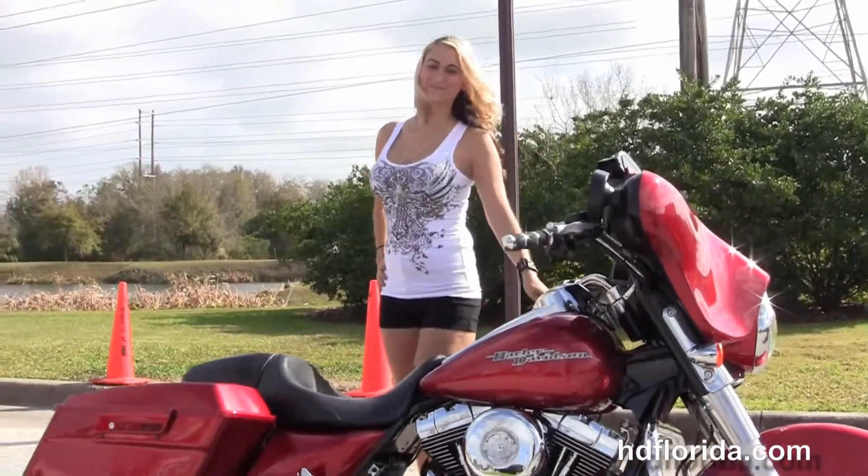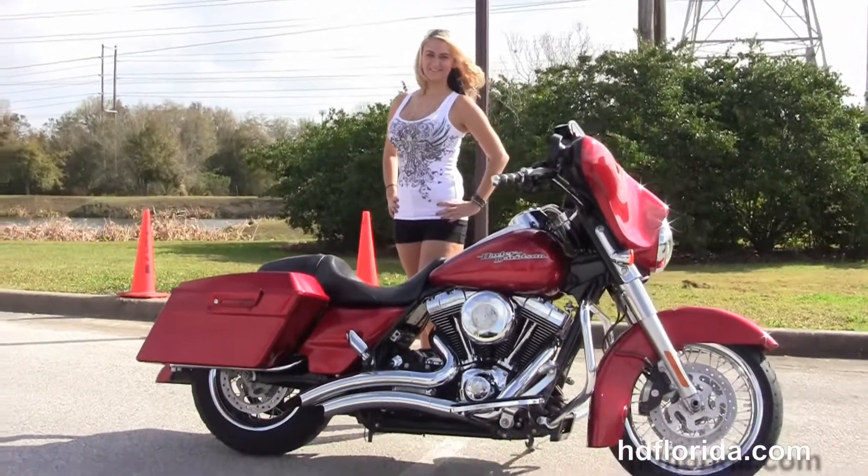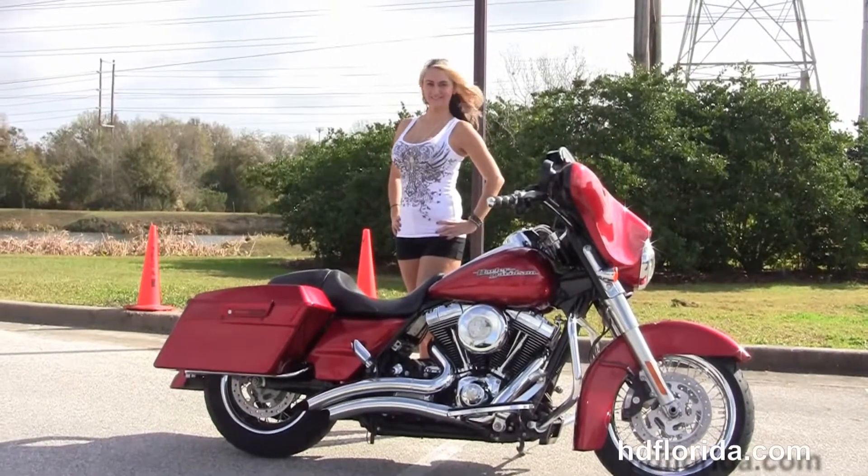Here at the world famous Harley-Davidson of Brandon, all the bikes are fully serviced and safety inspected. We take anything on trade — import motorcycles, cars, campers, trailers, boats, RVs — you name it, we take it, as long as we don't have to feed it.